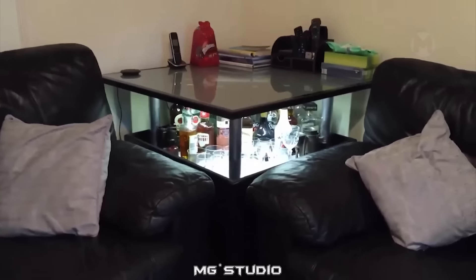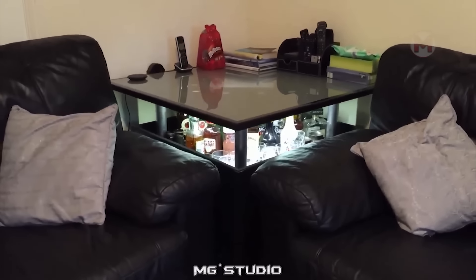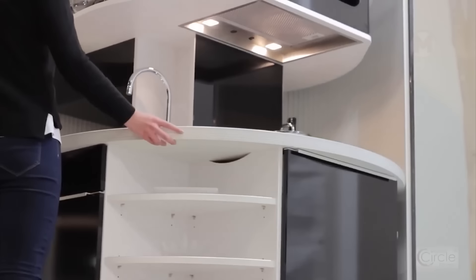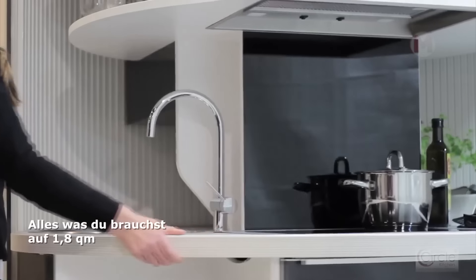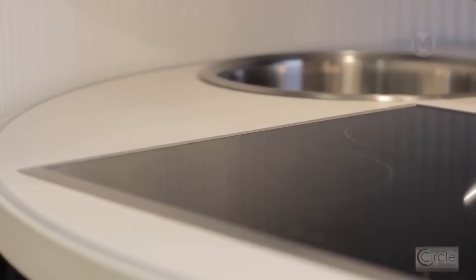There is a real bar hidden under this table. Such a kitchen significantly saves space and makes it possible to use exactly the work surface that is needed at the moment. You can use the stove, faucet, or cutting table standing still and only rotating the kitchen with a slight movement of your hand.